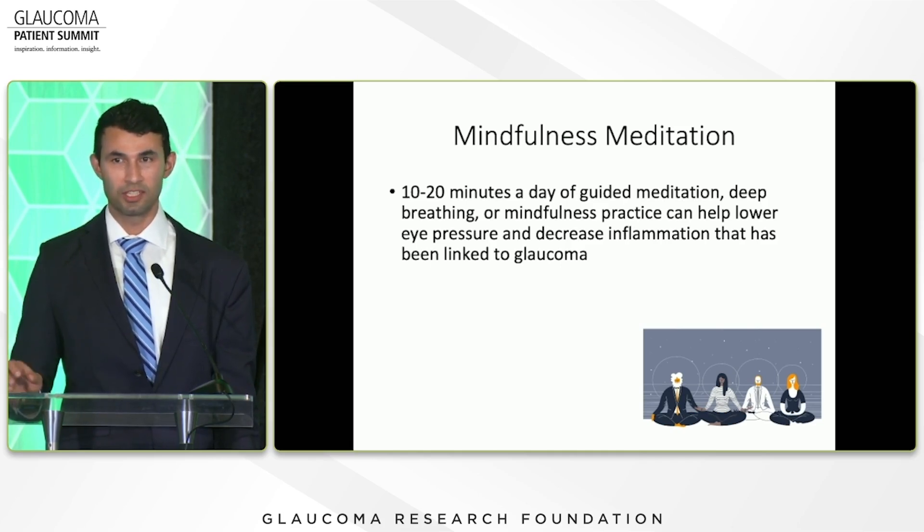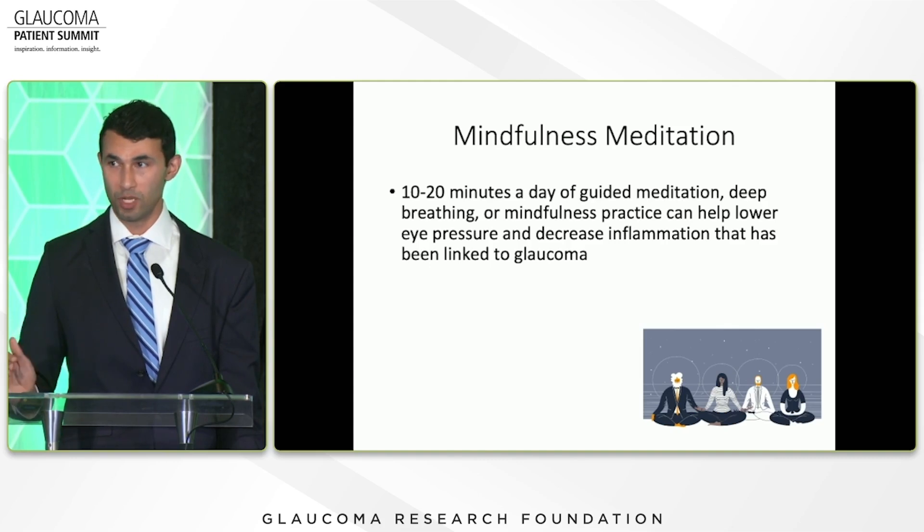A study — admittedly a smaller one — found that patients who meditated for about three weeks, an hour a day, had lower eye pressures and lower stress and inflammation markers compared to the group that didn't meditate. It's a limited study with a small patient population, but this is something that has other benefits as well.